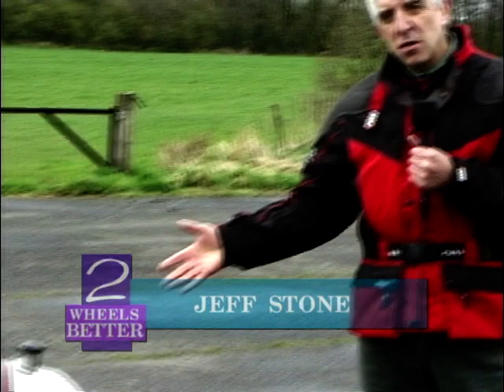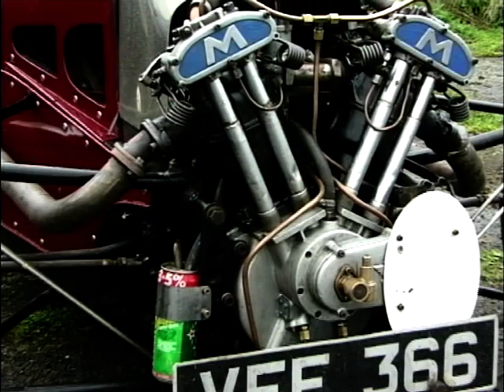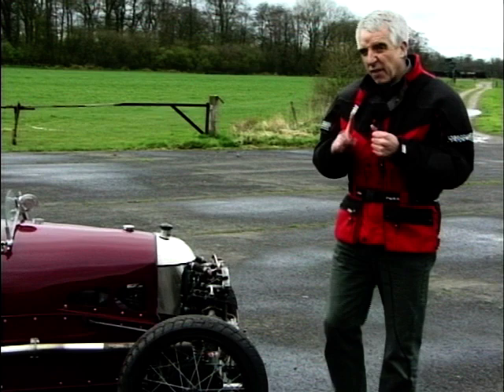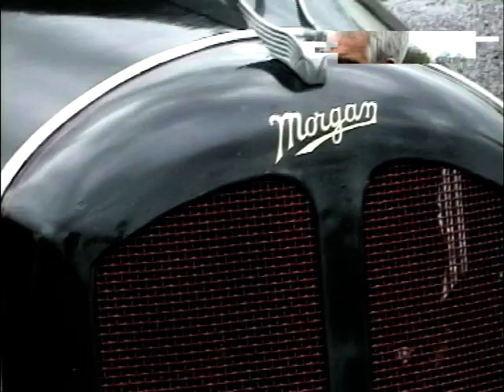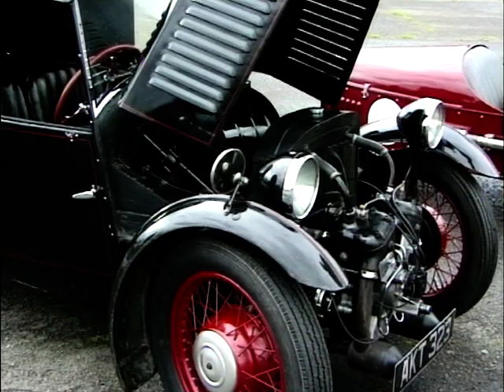Here's my mate Jeff Stone. Talking of old things, this 1932 Morgan uses a bike engine — a V-twin Matchless engine with chain drive at the back. This was the business in the 1930s, the sporting vehicle for the young blade. And look at this one here — a beautiful little Morgan. Under here is a V-twin Matchless engine, side valve this time.